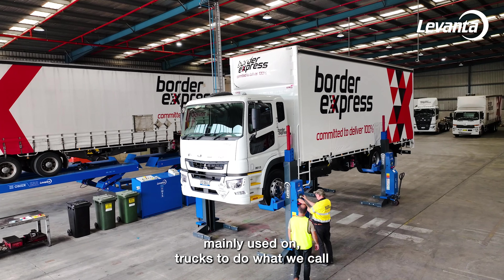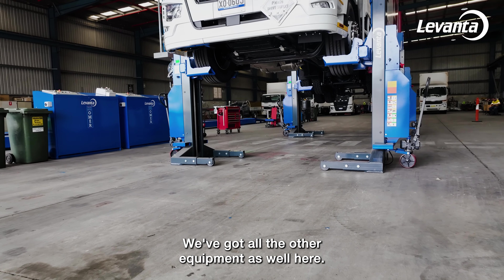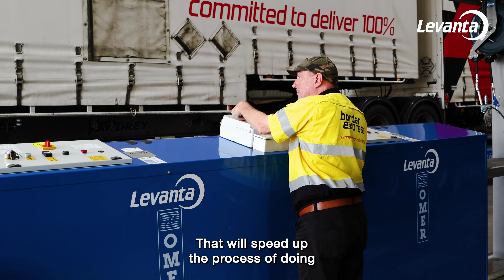The column lift we mainly use on trucks to do what we call B services, which is a major service — oil changes and stuff like that. We've got all the other equipment here as well. It's a lot better set up, so that'll speed up the process of doing our major services.